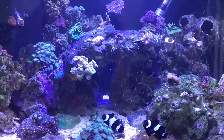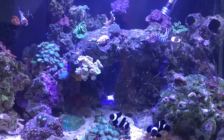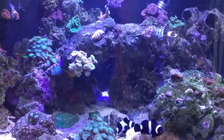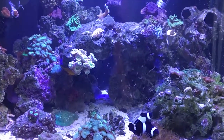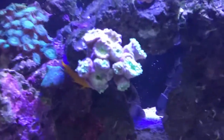Hey internet, just a little quickie from me. Sorry I haven't been about much, been not great, but yeah, here's how the tank's looking.